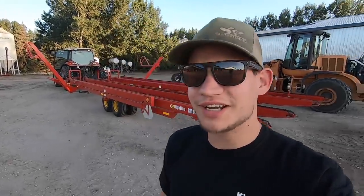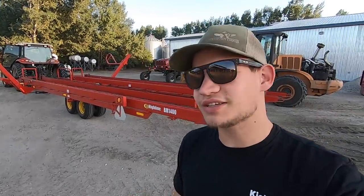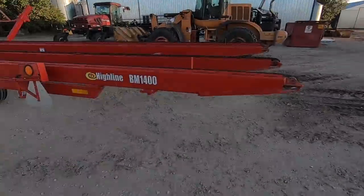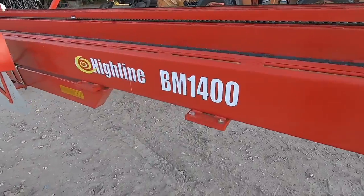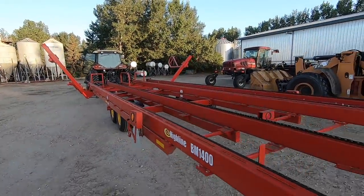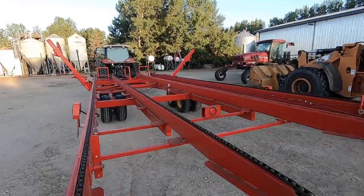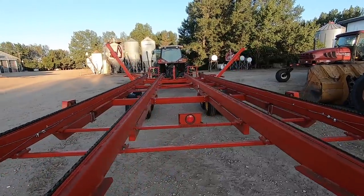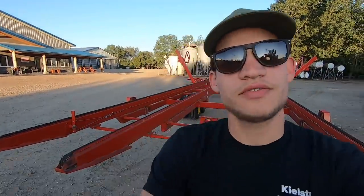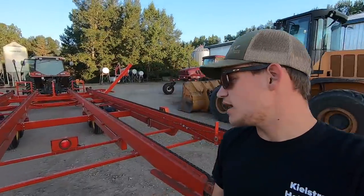Good morning everybody, welcome back to another video. Yesterday we took delivery of this brand new bale wagon — it's a 2021 Highline bale wagon. It's a 14 bale wagon, seven on each side. It's the exact same one as the last one we had, this one's just brand new. We owned the last one 50/50 with a neighbor.